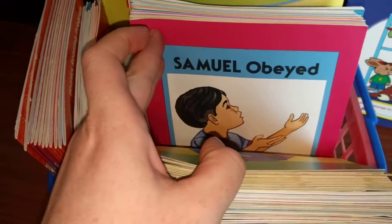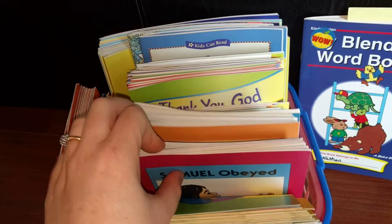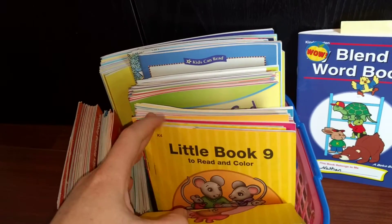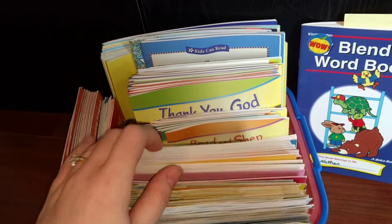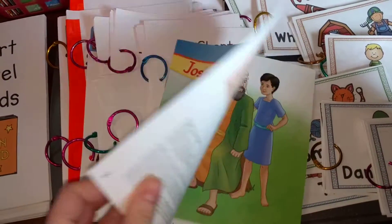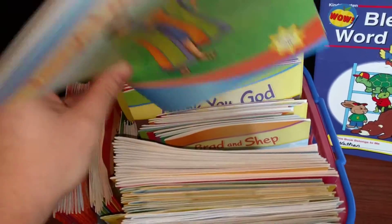I also bought the Abeka separate set of readers — just a bunch of readers. Some of them are obviously difficult and he can't read any of that yet, but he will be able to eventually, and what I do right now is I just read them to him. I have all of these — this is the old set, and then the new set looks a little bit different. I also got the new set, and some of them are Bible stories. Some of them are easier than others.